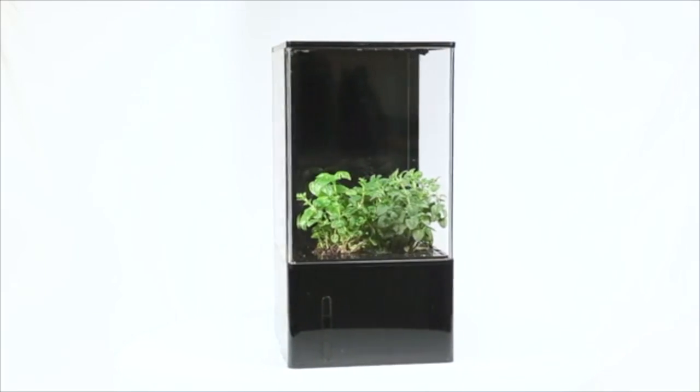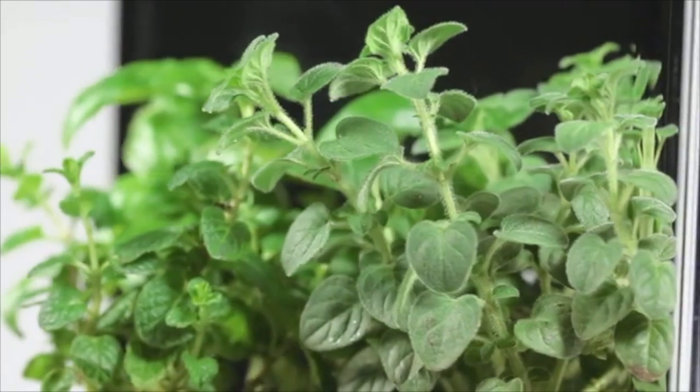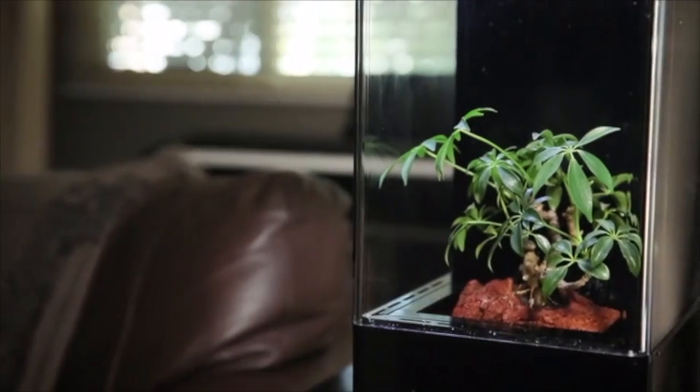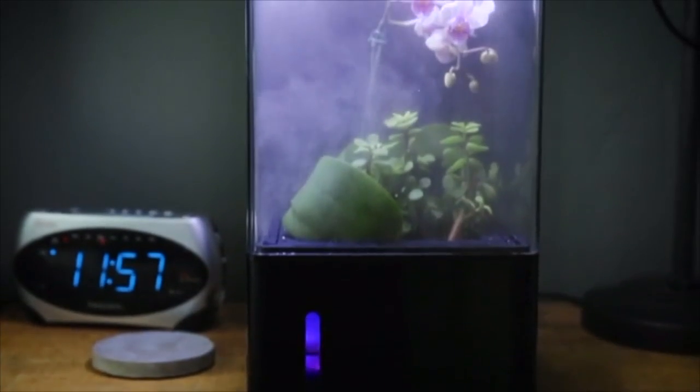This is the EcoCube Air. The EcoCube Air is a desktop hydroponic screen house designed to improve your quality of life. It adds healthy air, smart light therapy, thriving greenery, and beauty to any space.